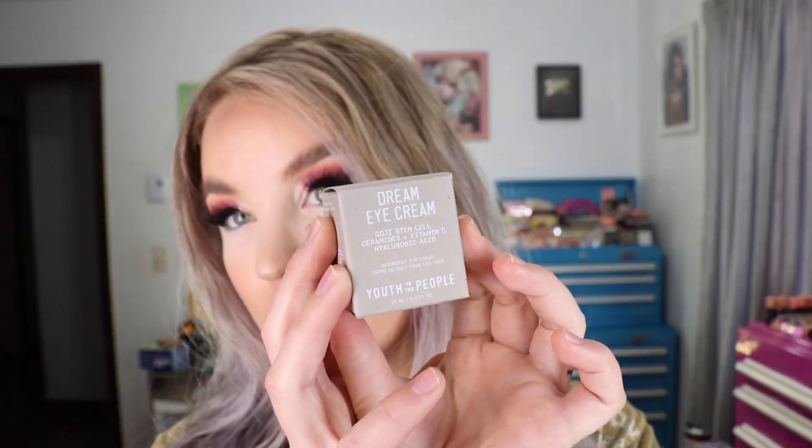I also repurchased the Dream Eye Cream from Youth to the People — it's the Goji Stem Cell Ceramides, Vitamin C, and Hyaluronic Acid overnight eye cream. I use a thinner serum with a retinal alternative, then put Neocutis on top, and then a really thick layer of this as kind of an eye mask. I do not skimp on skincare. It comes in a half ounce jar. I don't get any extra irritation or milia from it, which is important since I'm prone to milia around the eye area. I've really been enjoying this from Youth to the People.